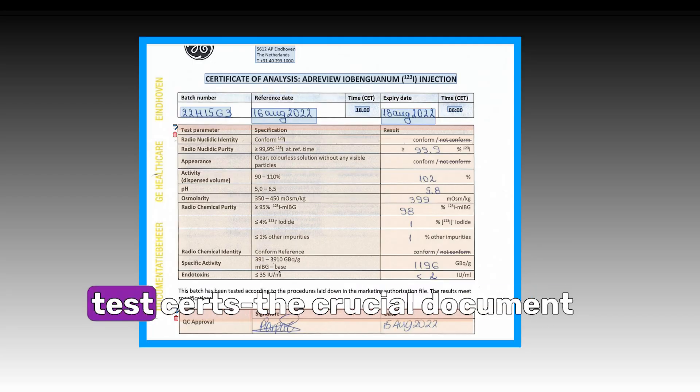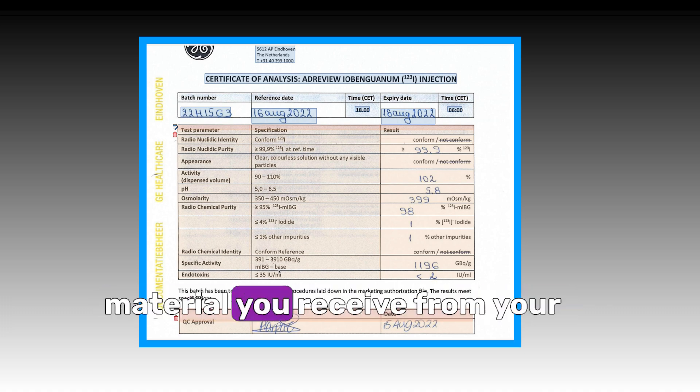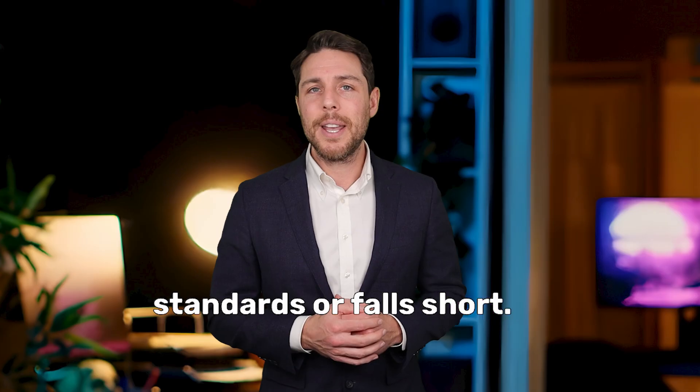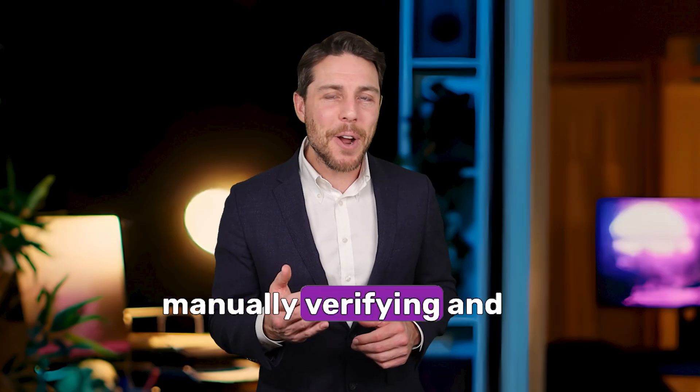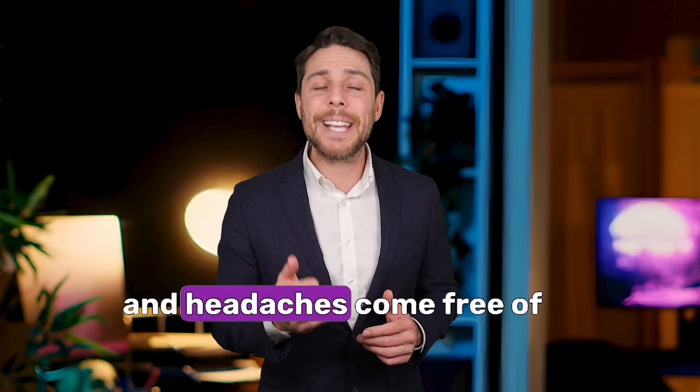The Certificate of Analysis, or Test Certs — the crucial document that confirms whether the material you receive from your vendor meets the required standards or falls short. But let's be real, manually verifying and processing them? That's where productivity goes to die, and headaches come free of charge.